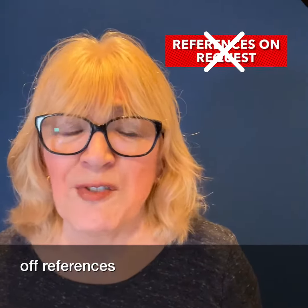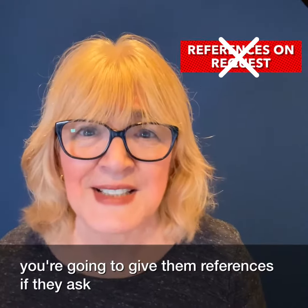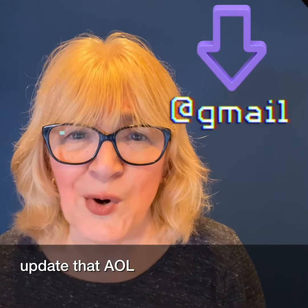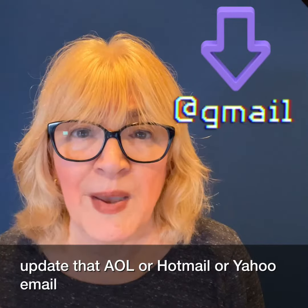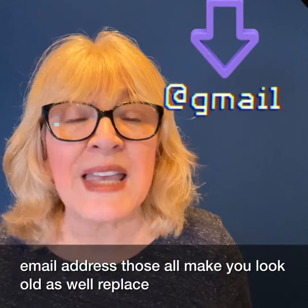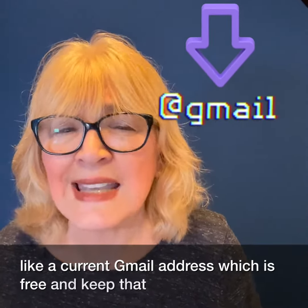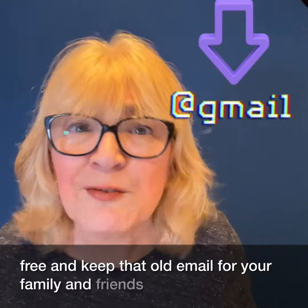Leave off 'references on request' — of course you're going to give them references if they ask. And update that AOL, Hotmail, or Yahoo email address; those all make you look old as well. Replace them with something like a current Gmail address, which is free, and keep that old email for your family and friends.